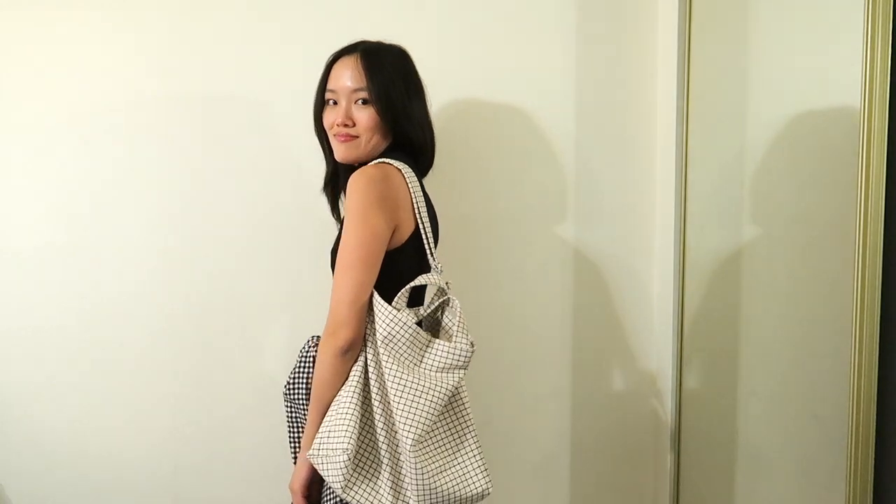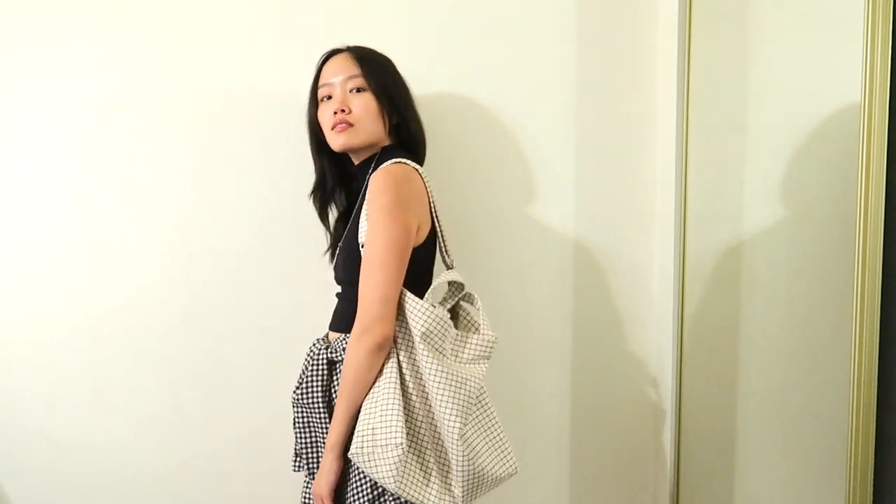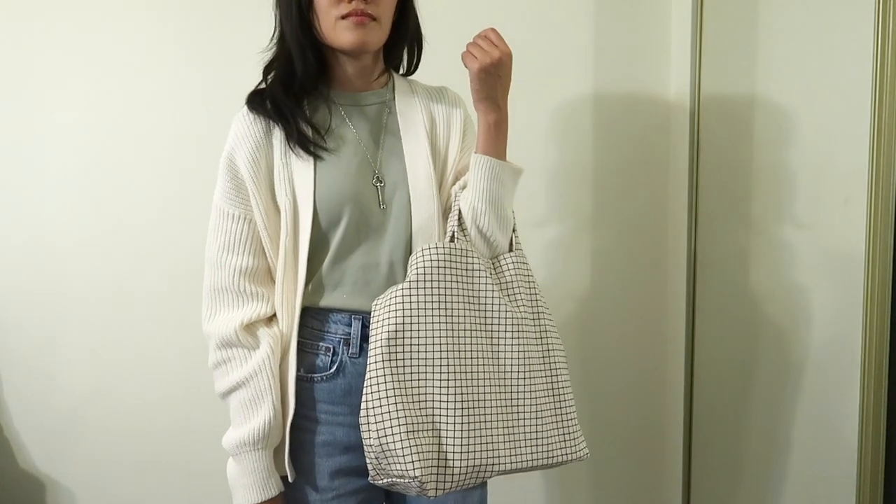What I like about the bag, besides this grid print — because I'm still not over that grid print pattern that was popular during 2014 Tumblr grunge, if you know what I mean — is that there are two straps. So you can carry it like this as a shoulder bag, and you can also carry it under your arm like a satchel bag sort of thing.